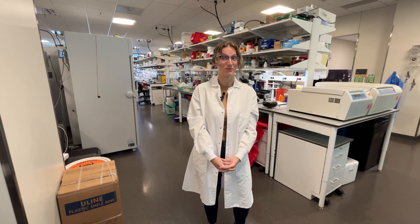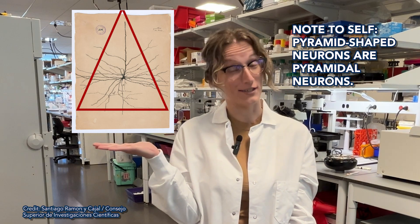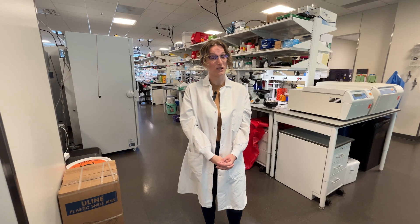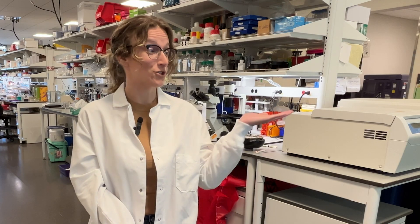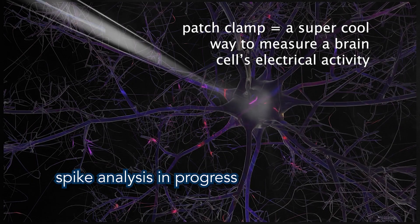First is by shape. This one is shaped like a pyramid, and so it's called a pyramidal neuron. Another way is by how cells communicate with each other. This neuron has a fast spiking pattern, and we can see that with patch clamp electrophysiology.